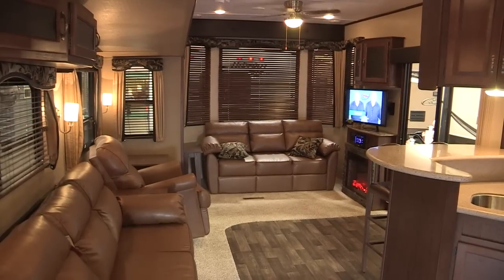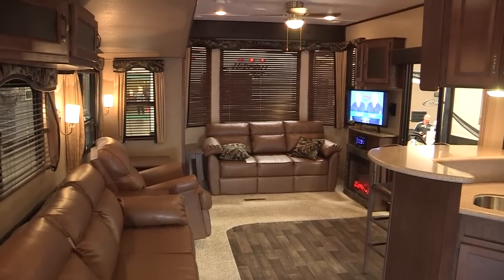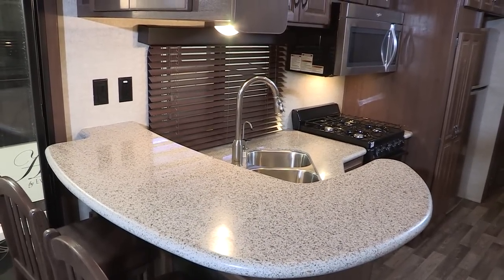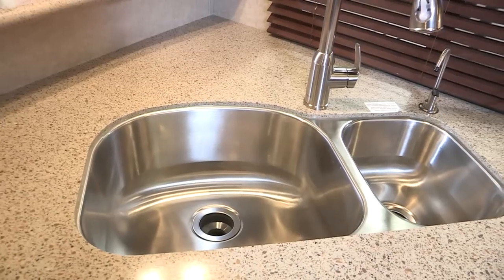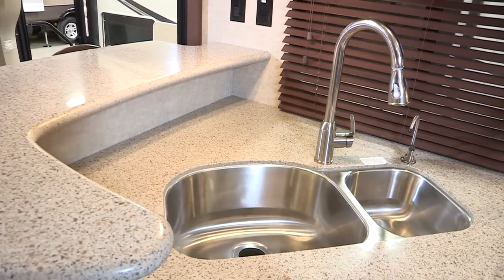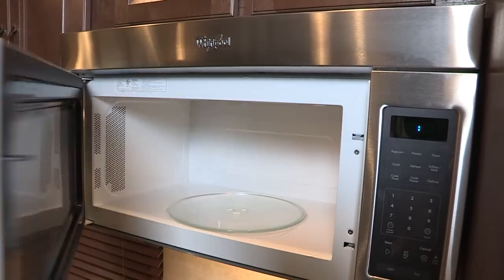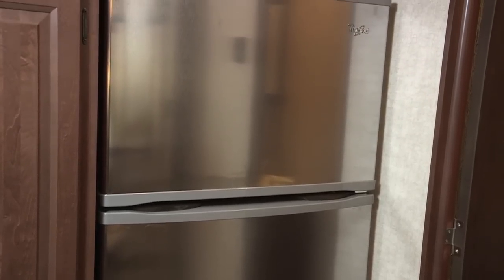For the first time ever, we're introducing our luxury retreat package, and that includes these gorgeous solid surface countertops, the stainless steel undermount sink, this high-profile chef gourmet faucet, this 30-inch microwave, and our stainless steel appliances.